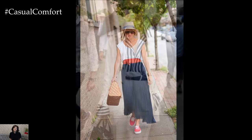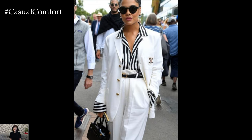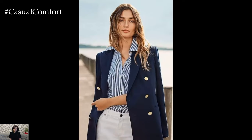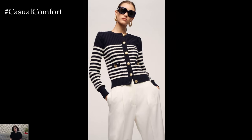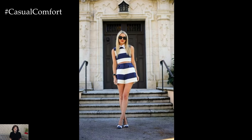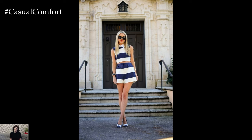In addition to stripes and navy blue, nautical fashion often incorporates elements such as anchor motifs, rope details, and crisp, clean lines. Anchor-printed accessories, like scarves or belts, add a playful touch to an outfit, while rope belts or braided bracelets lend a subtle nautical flair. These details serve as a nod to the rich maritime heritage that inspires nautical style.